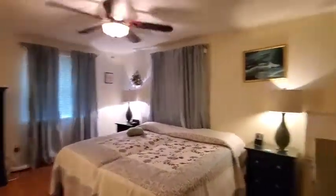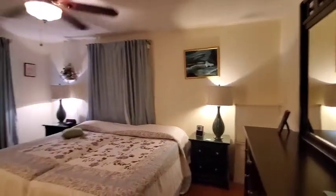Into the master bedroom — a king-size bedroom suite fits in here just fine.